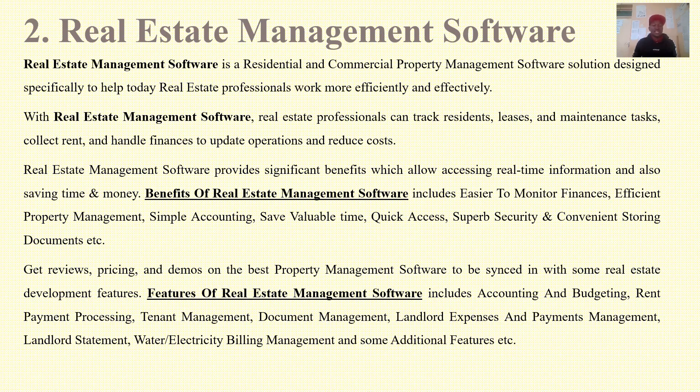Benefits of a real estate management system include easier monitoring of finances, efficient property management, simple accounting, time savings, and quick access. You can come up with a real estate management software as your degree or diploma project.